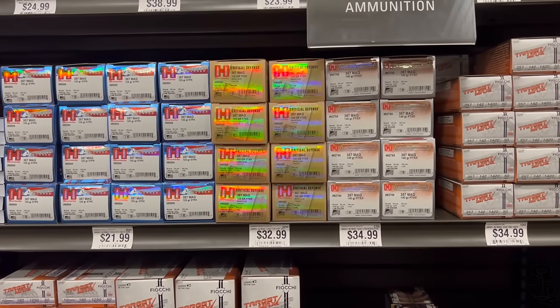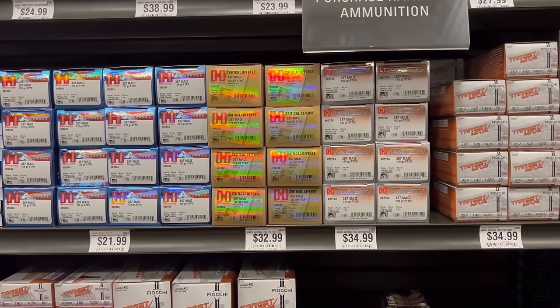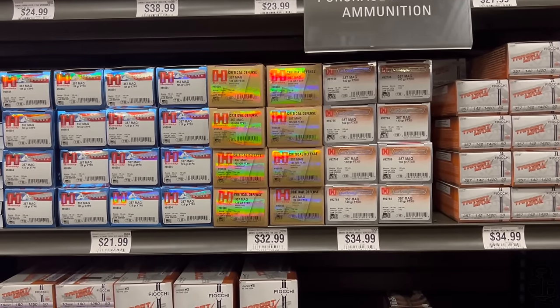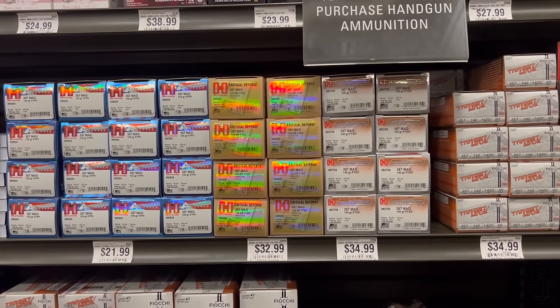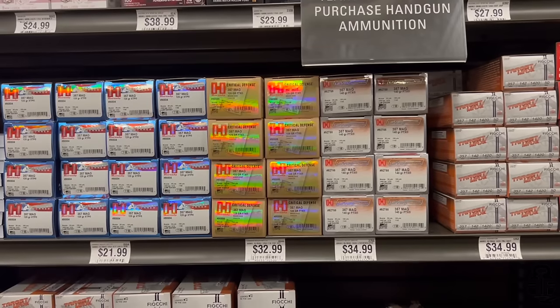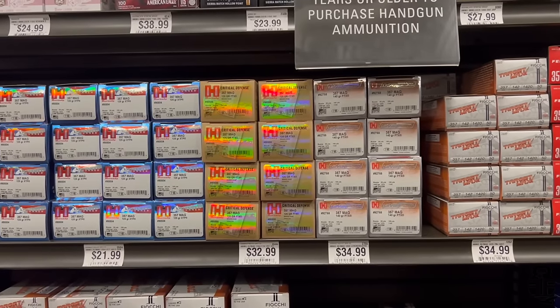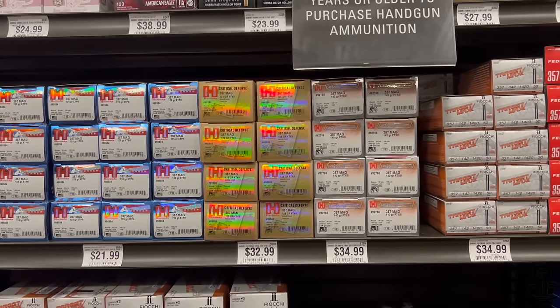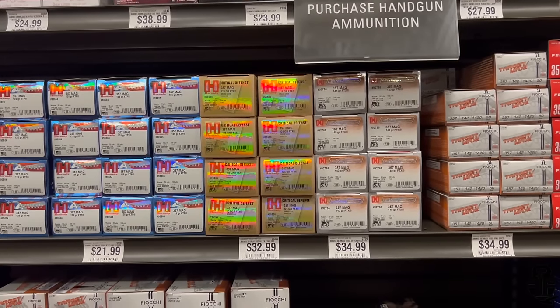Moving on to .357 Magnum — not a lot but some on the shelves. Hornady 125-grain XTP American Gunner at 88 cents per round, Hornady 125-grain FTX Critical Defense at $1.32, Hornady 140-grain FTX Lever Revolution at $1.40, and Fiocchi 142-grain FMJ Target Max at 70 cents per round.